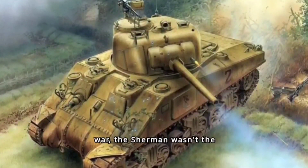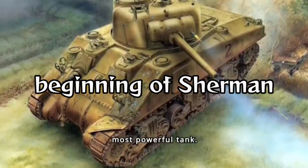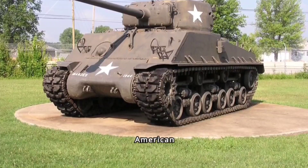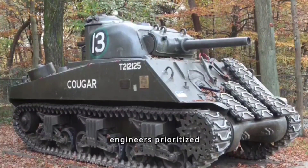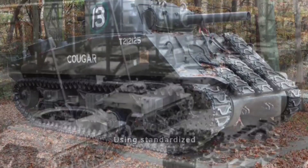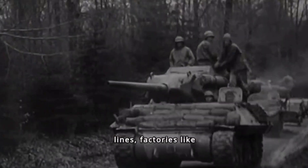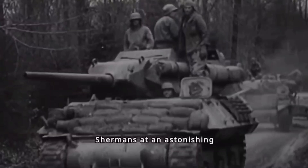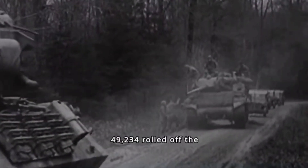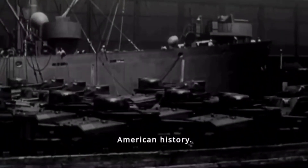Born from the urgency of war, the Sherman wasn't the heaviest armored or the most powerful tank. But what it lacked in brute force, it made up for in smarts and efficiency. American engineers prioritized speed of production and maintainability. Using standardized parts and innovative assembly lines, factories like Ford and Chrysler churned out Shermans at an astonishing rate — all 49,234 rolled off the production lines, making it the most produced tank in American history.